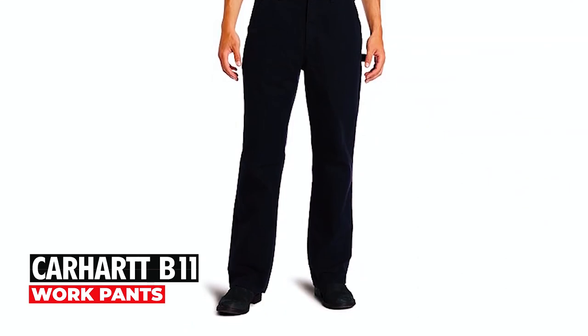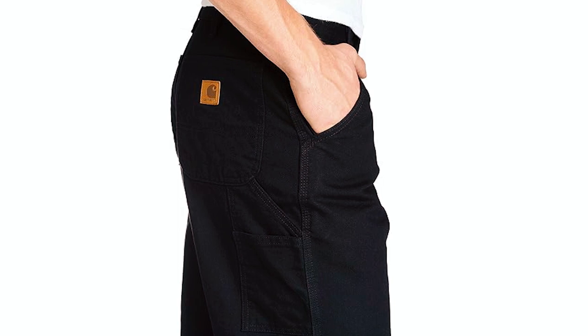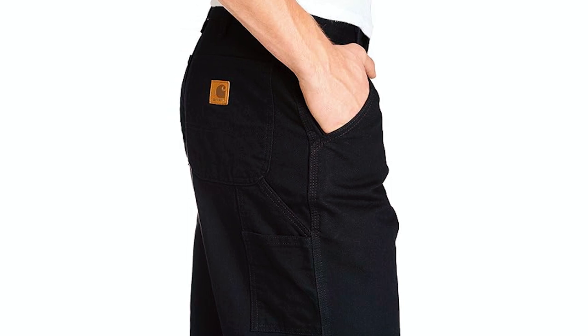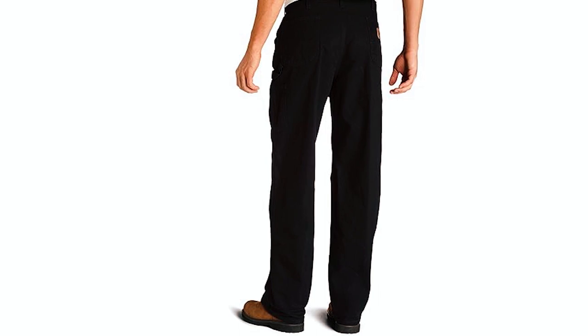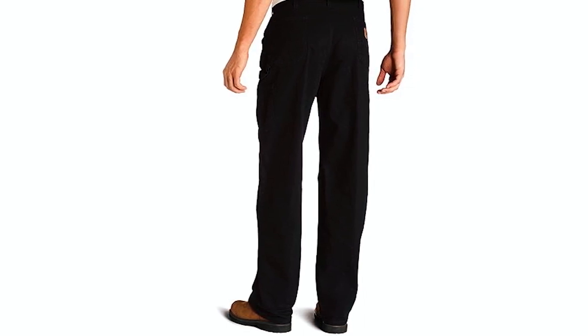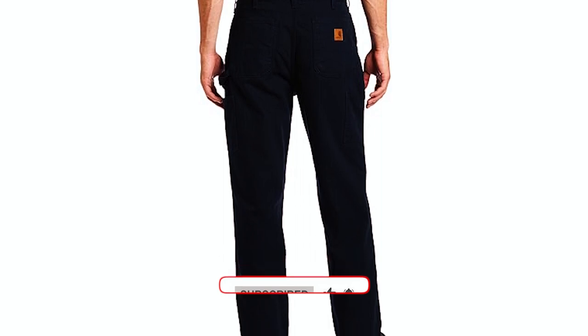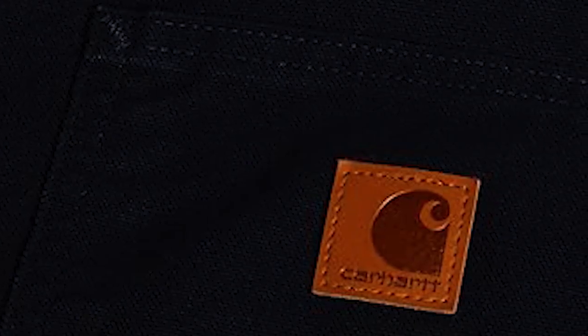Carhartt B11 Work Pants. The Carhartt B11 Work Pants redefine utility with a loose original fit designed for tough workdays. Constructed from a heavyweight 12-ounce, 100% ringspun cotton duck, these pants sit naturally at the waist. The machine-washable fabric ensures easy care and longevity. Featuring utility pockets, reinforced belt loops, and a left-leg hammer loop, these pants are equipped for tools, rulers, and daily essentials.